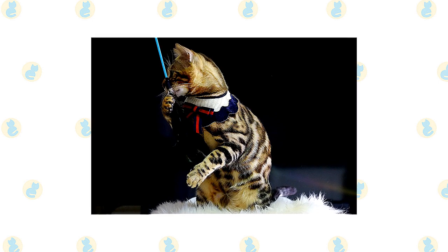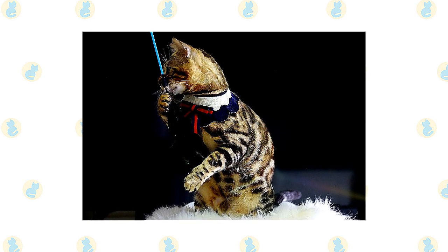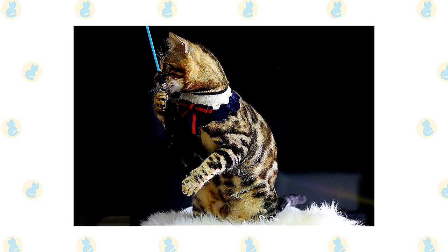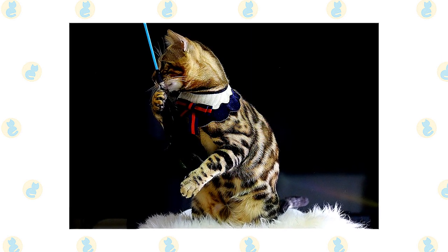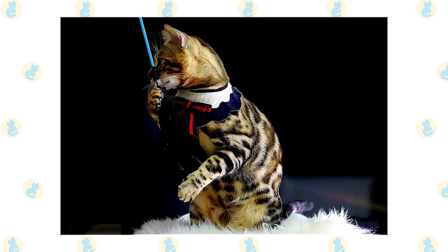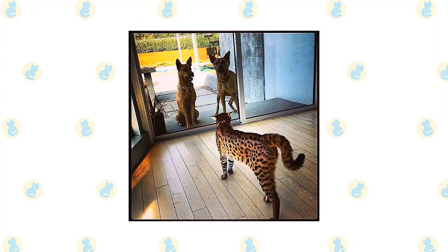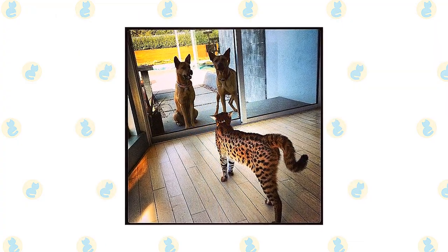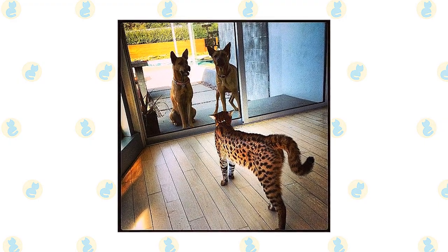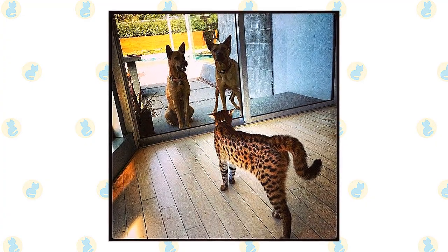The active and social Savannah and Bengal are a good choice for families with older children and cat-friendly dogs. They like to play, learn tricks easily, are often willing to walk on a leash, and appreciate the attention they receive from children who treat them politely and with respect. If you are away during the day, it's a good idea to provide them with a companion. Most Savannahs get along well with dogs, especially if they were raised with them — otherwise, a period of adjustment may be necessary.